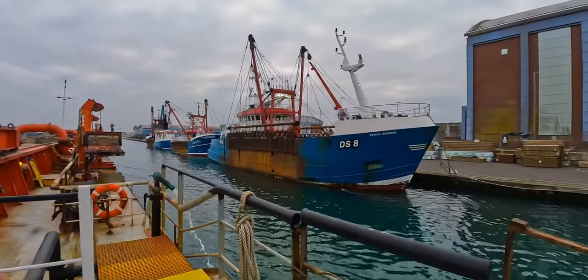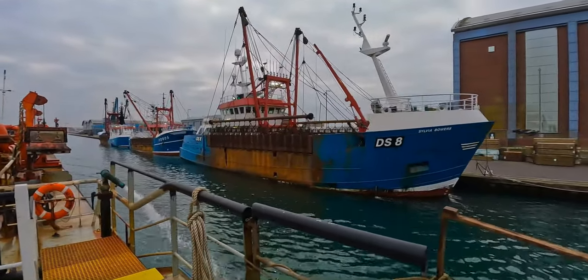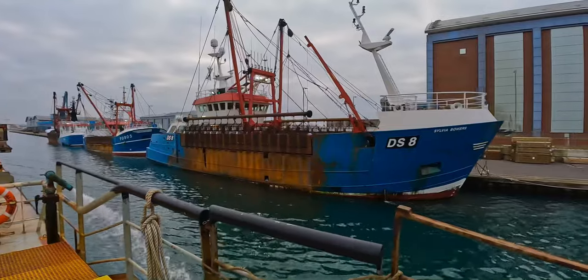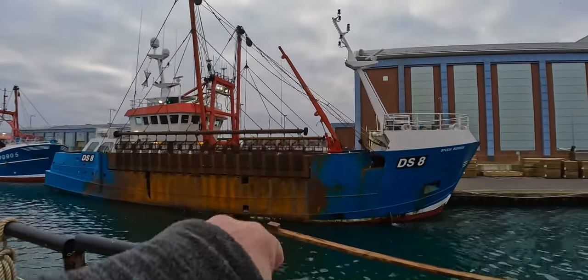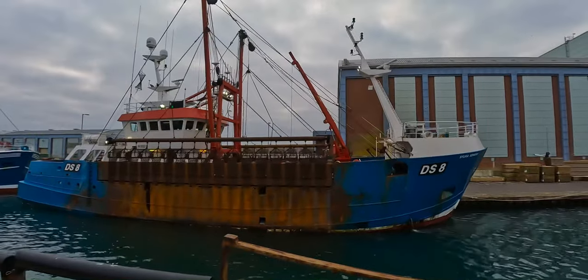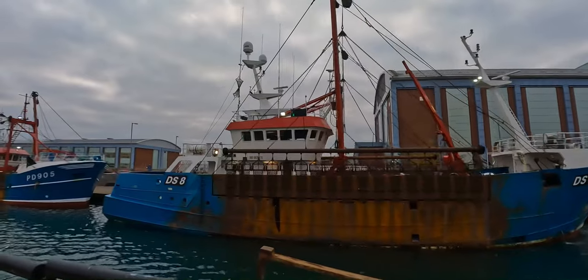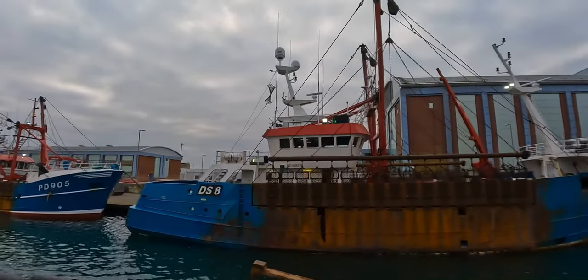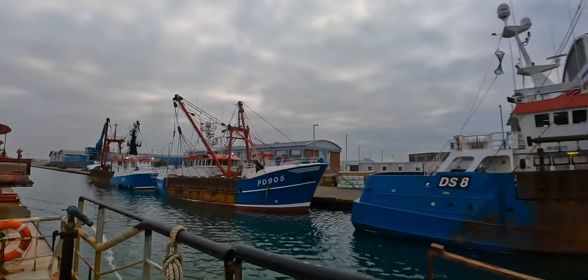Sylvia Bowers — there's another fishing boat for oysters. I don't know if you can clearly see, but there's lots of these chain net things here, obviously for scouring the seabed as it comes along, being towed behind the ship, scouring the seabed for oysters.